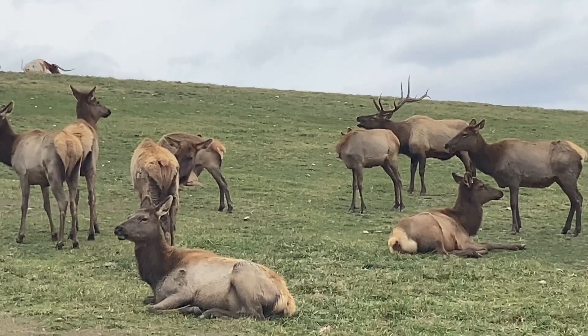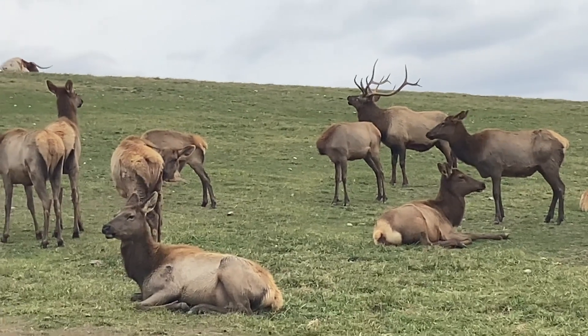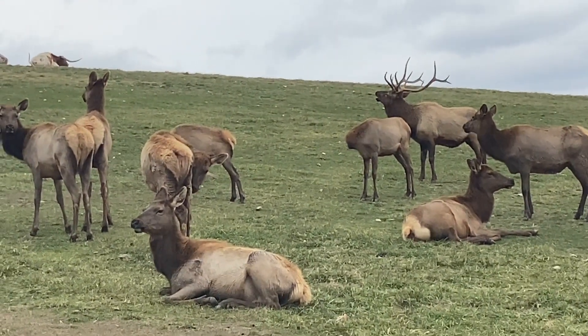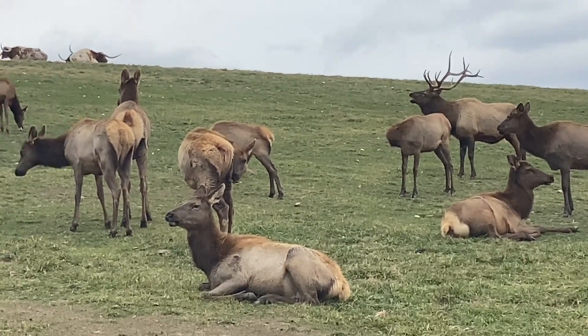I can't quite see from this angle — is there any undulating under him? Well, a lot of times he does both at the same time, so he's going to bugle while he's spraying all over himself.